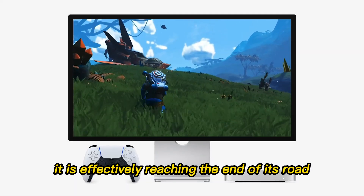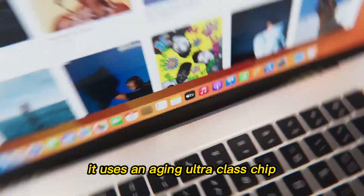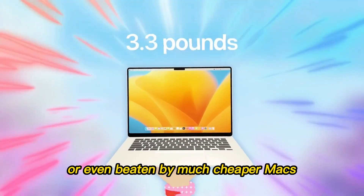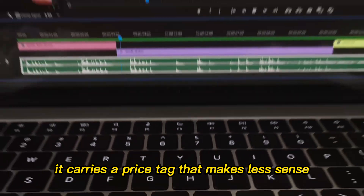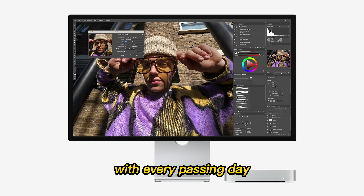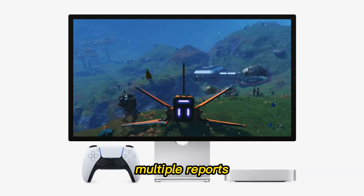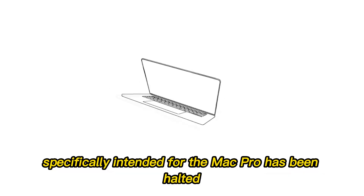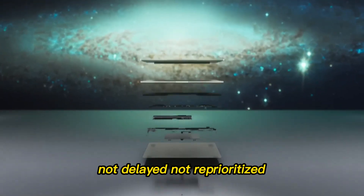But today, it is effectively reaching the end of its road. The current Mac Pro already feels like a relic. It uses an aging ultra-class chip and delivers performance that is often matched or even beaten by much cheaper Macs. It carries a price tag that makes less sense with every passing day. Multiple reports now suggest that the development of future ultra-chips specifically intended for the Mac Pro has been halted — not delayed, not reprioritized, but stopped.